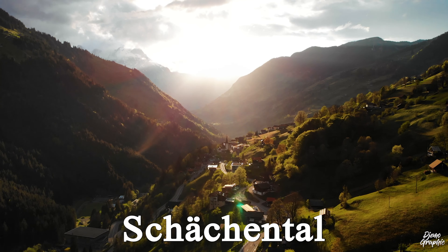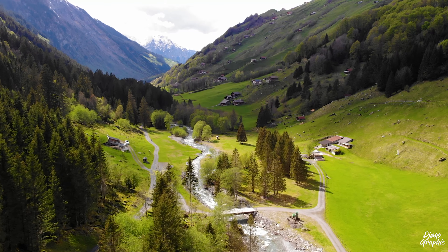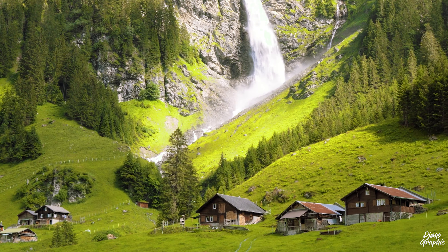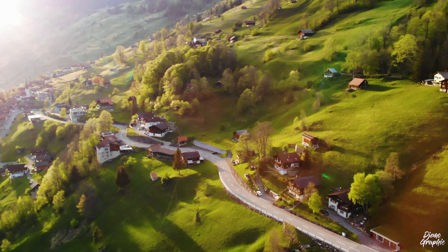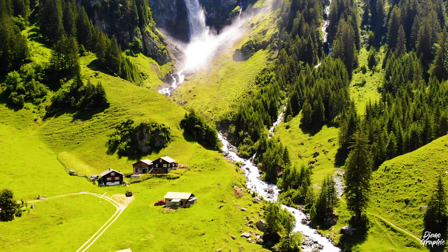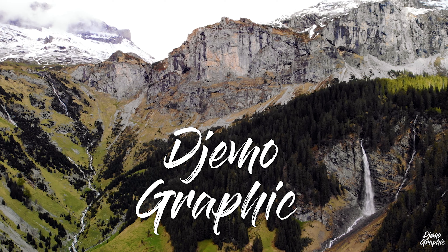I'm presenting to you one of the most raw and untouched landscapes of Switzerland — this is the magical Schächental. It is one of the greenest valleys, located right in the heart of Switzerland in the canton of Uri. At the upper end of the Schächen valley lays the Stäuber, which I call the most beautiful unknown waterfall of Switzerland. Immerse yourself into postcard-like Switzerland and get to meet this hidden gem, the Schächental.